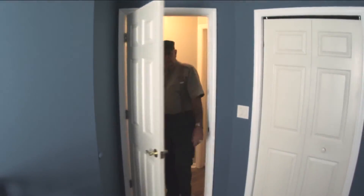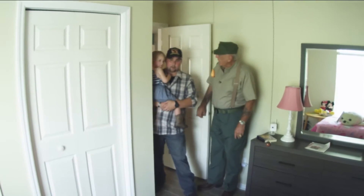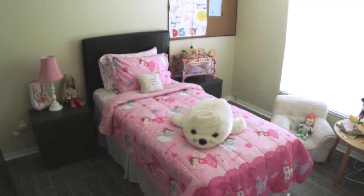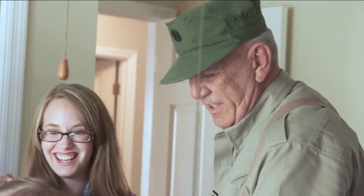Here would be the youngest daughter's room. I hope you like pink. This is beautiful — a princess bed for Ella. And look, another one. I'll bet she'll be able to figure this one out. Oh yeah, she'll know what to do with this thing.